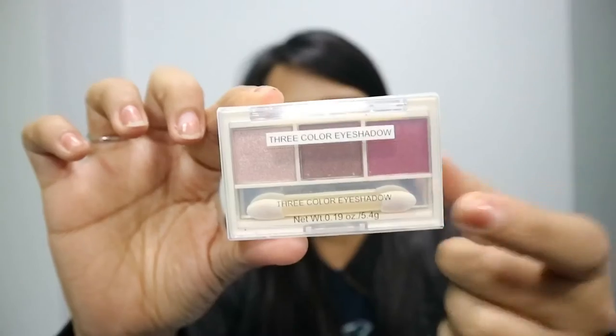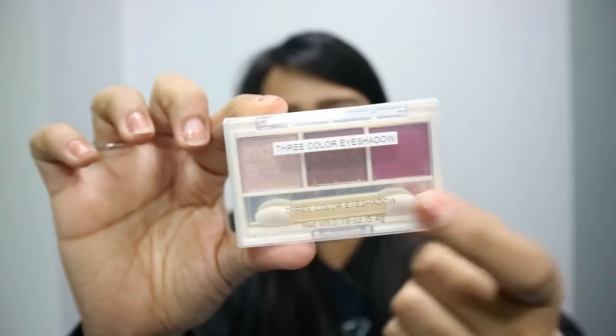And then, eyeshadow. I have the three color eyeshadow. Pag trio siya guys, 99 pesos yan. Ganito na apatan, which is 149 pesos. Pinili ko yung tatluhan lang, kasi tamang-tama lang yung mga colors niya ito. Tapos iba-ibang shades pa.